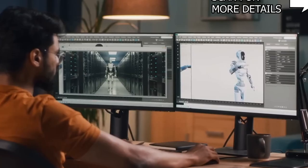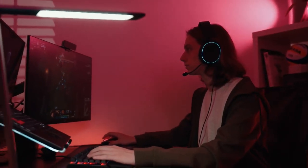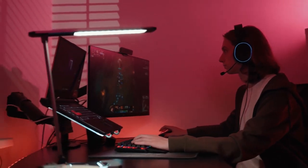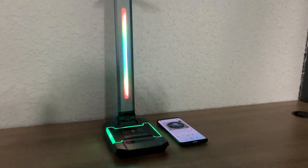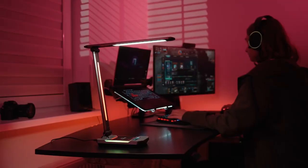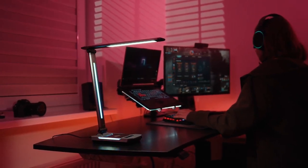Tired of ordinary desk lamps? Say hello to the YesLamp Ace RGB Dynamic LED Desk Lamp, specially designed for PC gaming enthusiasts. It's got two dynamic LED ambient light strips that offer six intelligent and dynamic modes, some of which sync with the rhythm of music or in-game sounds, creating an immersive gaming experience.